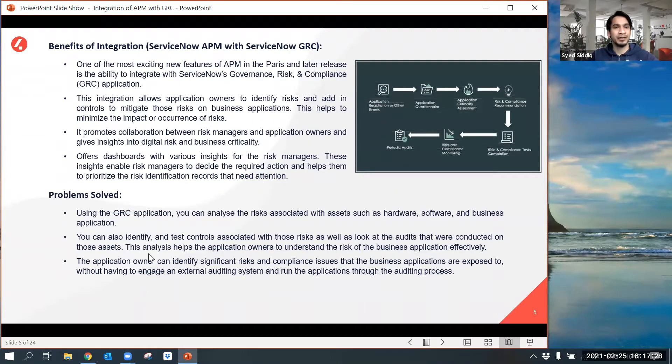In the Paris release or later, we can integrate APM with ServiceNow GRC. This integration helps the application owner identify and mitigate risks by adding controls to the business application. It also facilitates good collaboration between the risk manager and application owner, and comes with a dashboard that provides various insights to the risk manager.